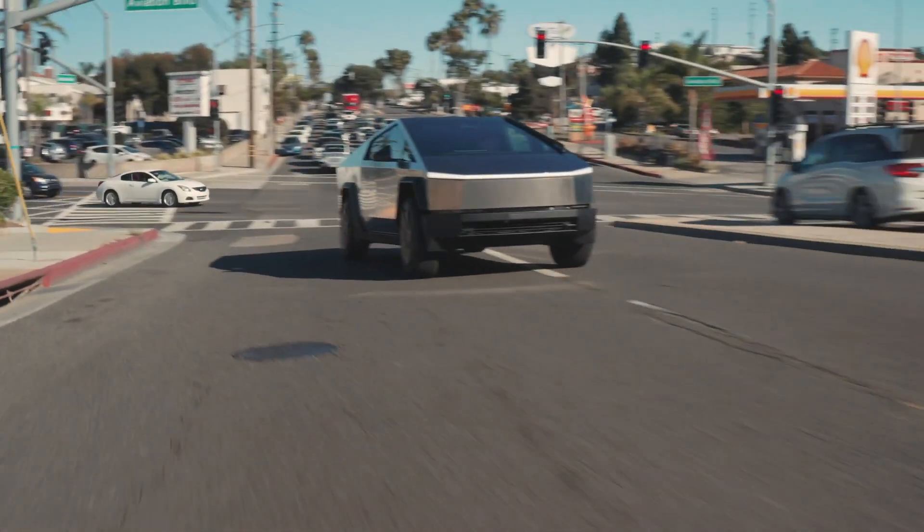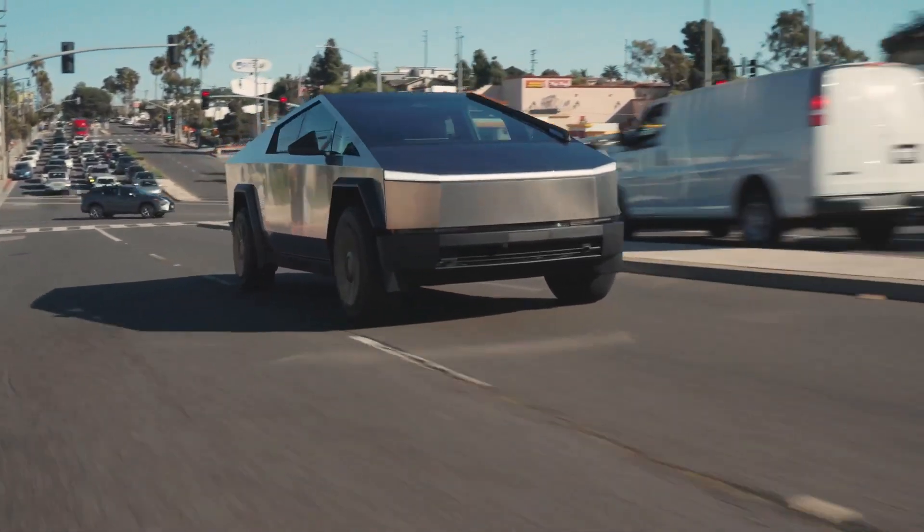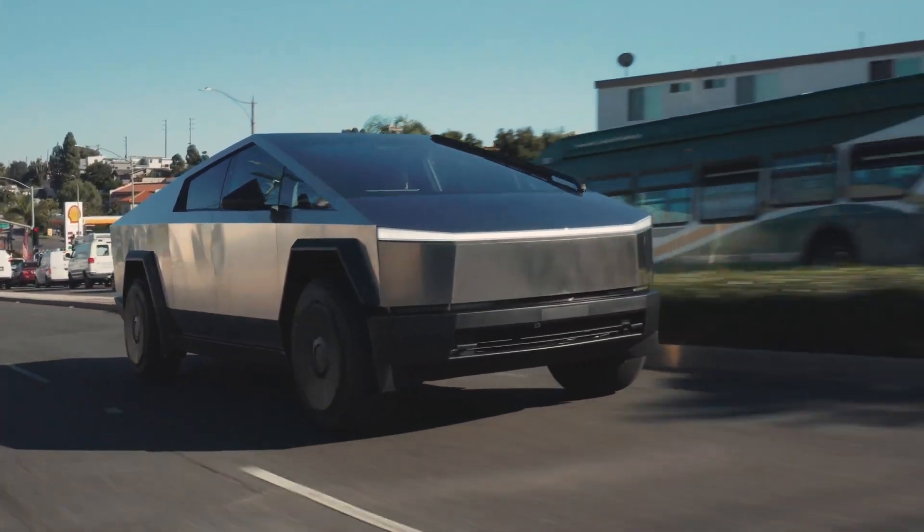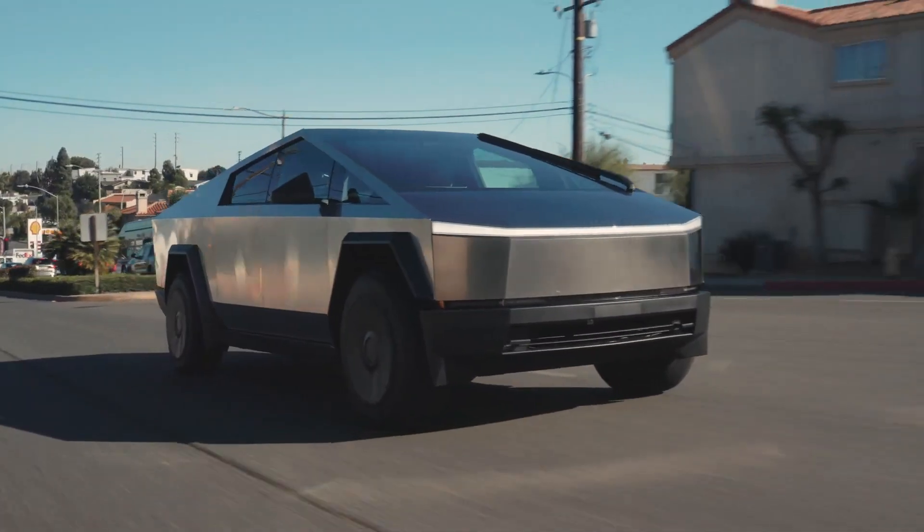While the Cybertruck's initial feature set already appears compelling, owners can expect even more capabilities added seamlessly through their ownership period, thanks to this digital advantage.